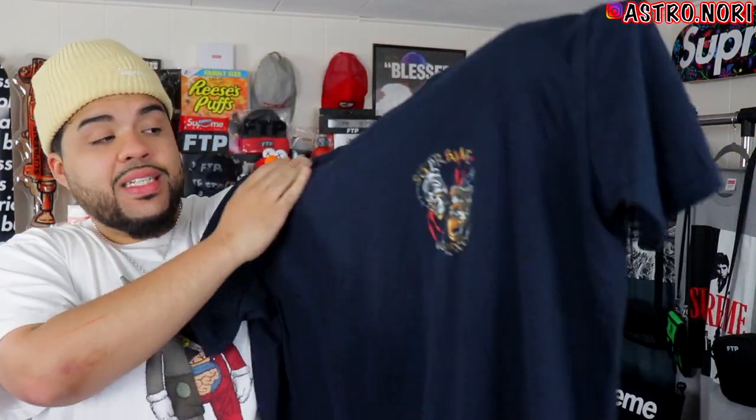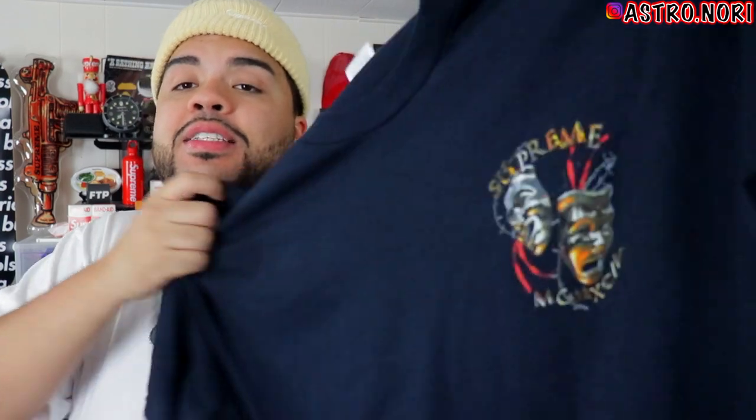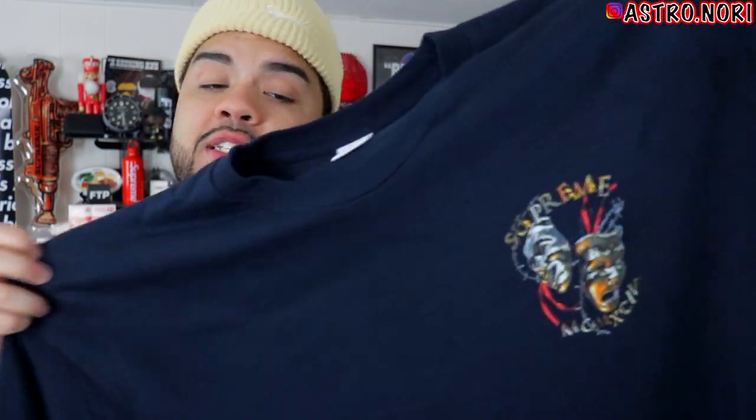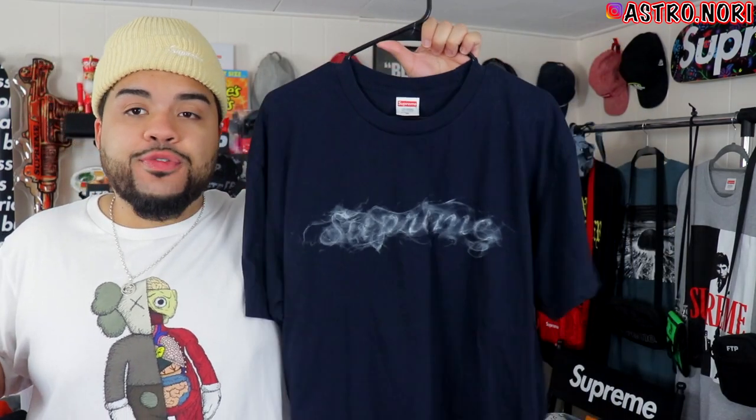I'm not sure if this next one is from this season — it could be the end of Fall/Winter '19 or beginning of this season. Pretty clean, big design on the back. Got this smoke logo tee right here which I believe is from this season. I also got the skate deck for it — the skate deck is fire and it completes that section of my room. This tee is hard as well, definitely a clean piece.